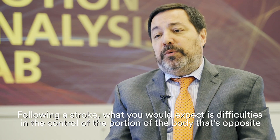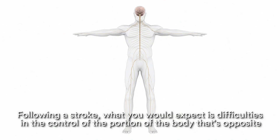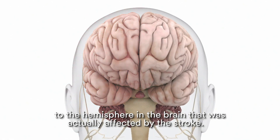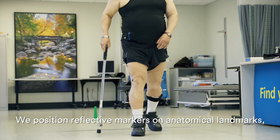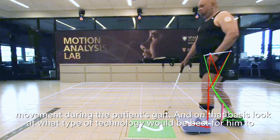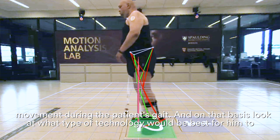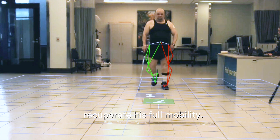Following a stroke, what you would expect is difficulties in the control of the portion of the body that's opposite to the hemisphere in the brain that was actually affected by the stroke. We position reflective markers on anatomical landmarks, and then we look at aberrant characteristics of movement during a patient's gait.